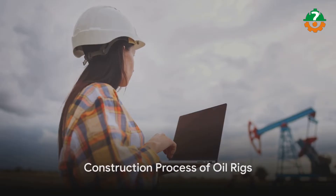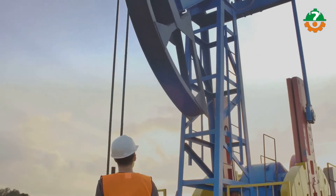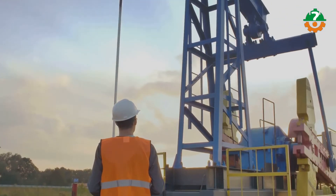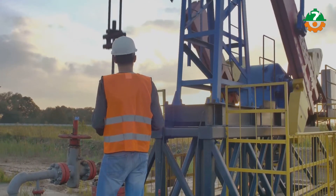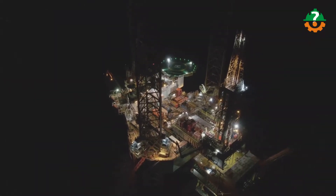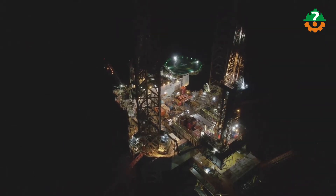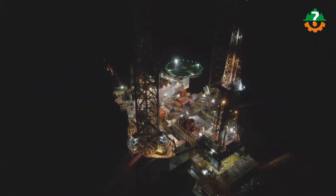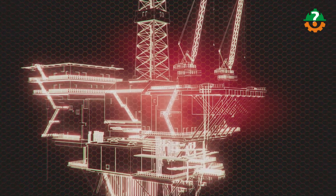Let's now delve into the construction process of an oil rig. The first step is pre-construction planning and design, where engineers and project managers conduct a feasibility study and develop detailed engineering designs using CAD software. The next step is fabrication of components — items such as the foundation, jacket structure, superstructure, living quarters, and drilling equipment are fabricated off-site.